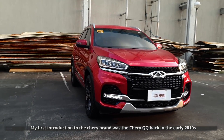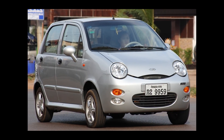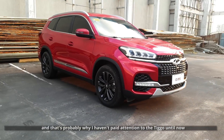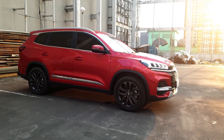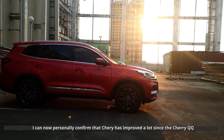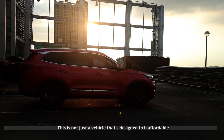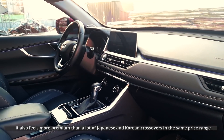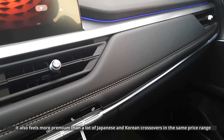My first introduction to the Chery brand was the Chery QQ back in the early 2010s. Let's just say it didn't leave a very good first impression, and that's probably why I haven't paid attention to the Tiggo until now. After seeing the Tiggo 8 in person, I can personally confirm that Chery has improved a lot since the Chery QQ. This is not just a vehicle designed to be affordable — it also feels more premium than a lot of Japanese and Korean crossovers in the same price range.